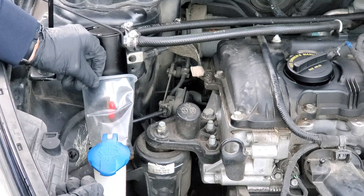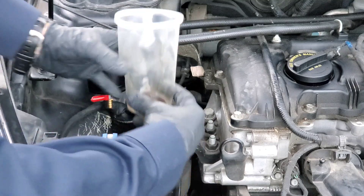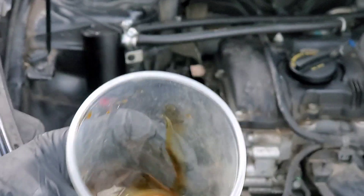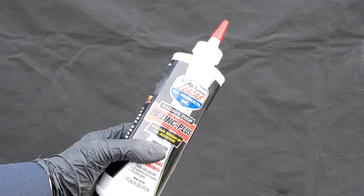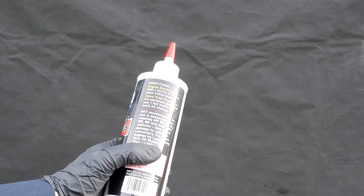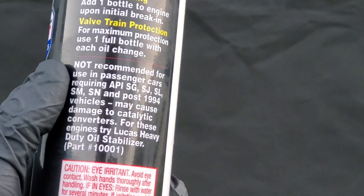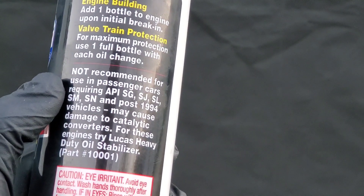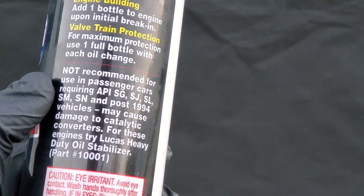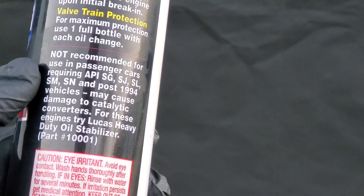As you can see with this TB Zinc formula, it can be bad for your catalytic converter. It's not recommended for use in passenger cars requiring API SG, SJ, SL, and so on, as it may cause damage to catalytic converters. For these engines, try Lucas Heavy Duty Oil Stabilizer.